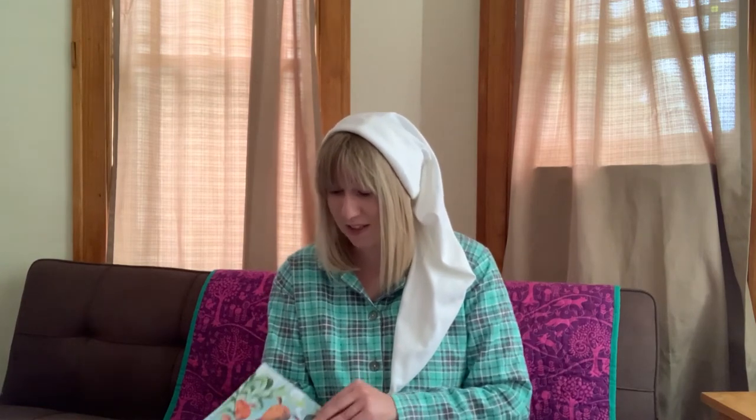Giraffes sleep standing up. Sloths sleep upside down. Bats do too — they sleep all day and are awake at night. Fish swim when they sleep and never shut their eyes. I didn't know that!